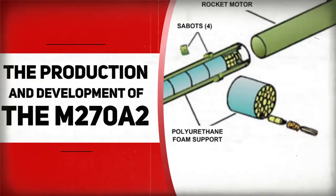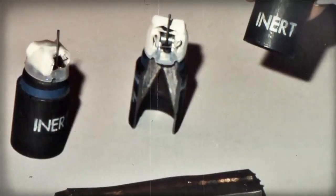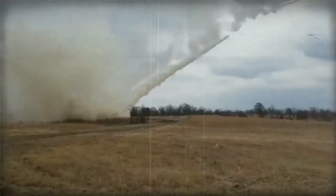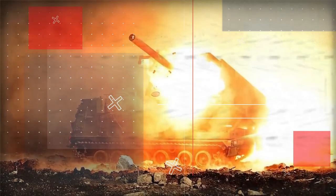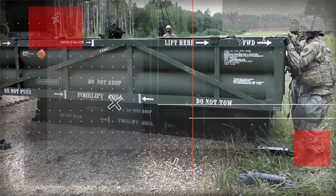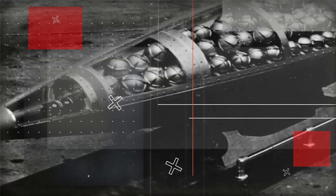The Production and Development of the M270A2. The manufacturing process involves several stages, including design, fabrication, assembly, testing, and delivery. The design process starts with a detailed blueprint created using computer-aided design (CAD) software, which allows designers to create and modify 3D models of the system's various components and subsystems.